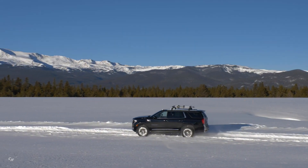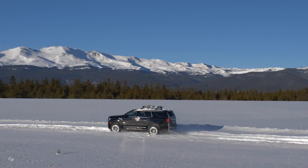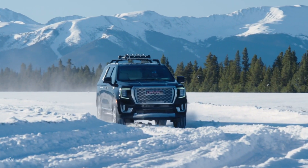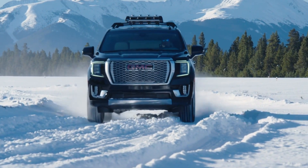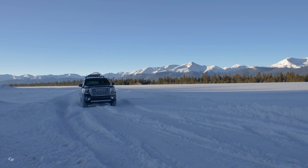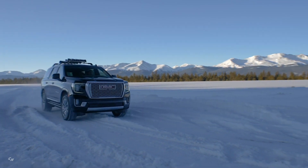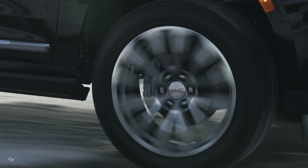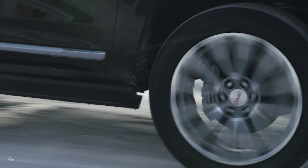The 2021 Yukon Denali debuts a more confident stance and improved proportions, enabled by its longer wheelbase and new chassis. As bold as the new exterior design is, the biggest stories are found inside the new Yukon. Denali's trademark Galvano chrome grille is larger and more detailed, with a precise dimensional pattern featuring over 10,000 individual reflective surfaces.